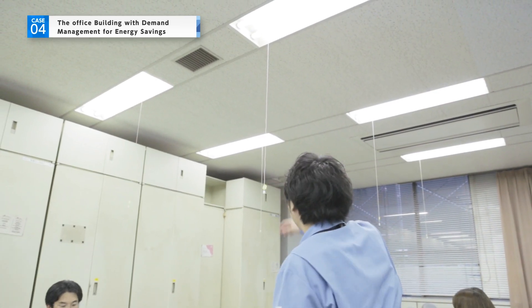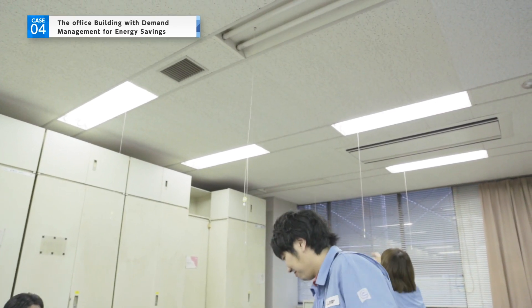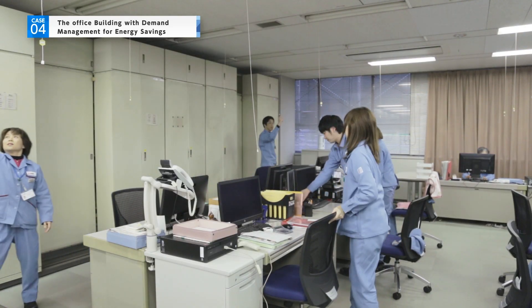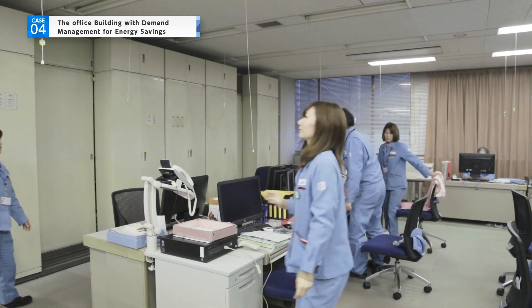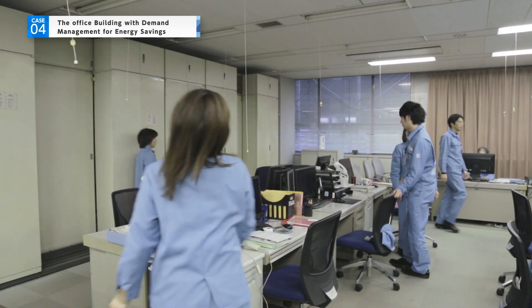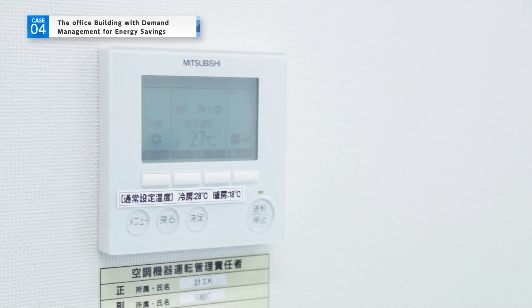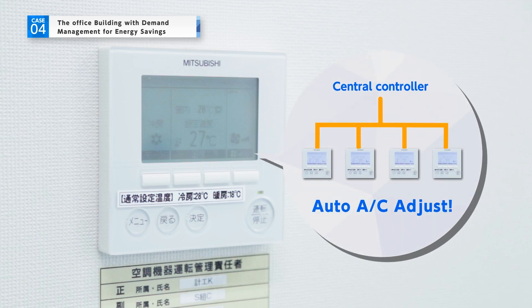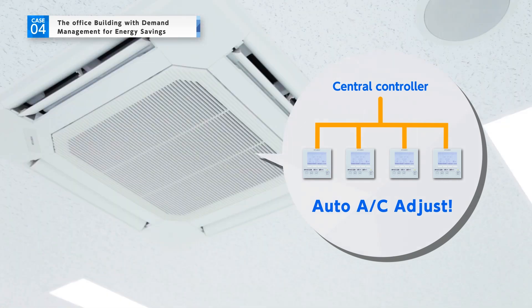This feature helps change employee attitudes about energy conservation. Moreover, managing numerical targets is an easy way to encourage energy conservation. Furthermore, using the central controller from the company's LAN to replace manual control means air conditioning adjusts automatically to energy-saving monitoring levels, making it an efficient way to promote energy conservation.